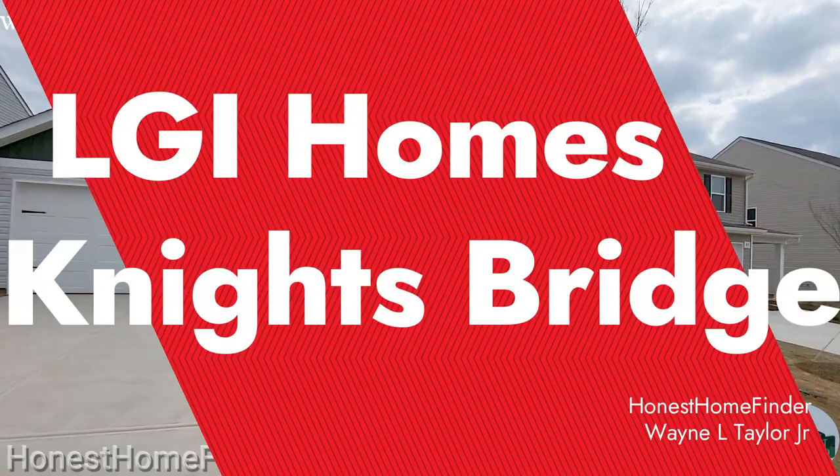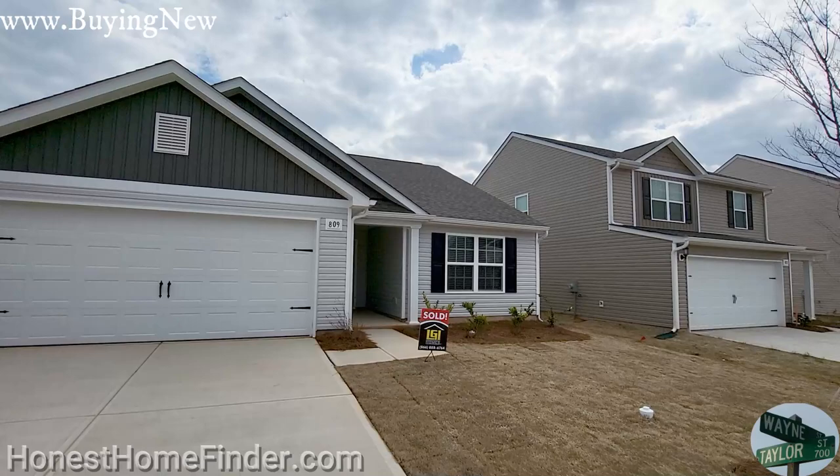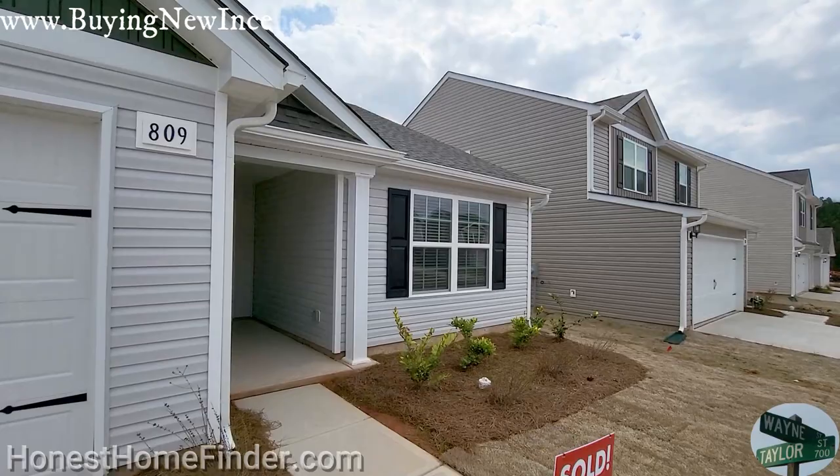Hey folks, Wayne Taylor, Honest Home Finder. Out in Richburg, South Carolina today. That is exit 65 off I-77. This neighborhood is just right off — two minutes to get from the interstate to here.